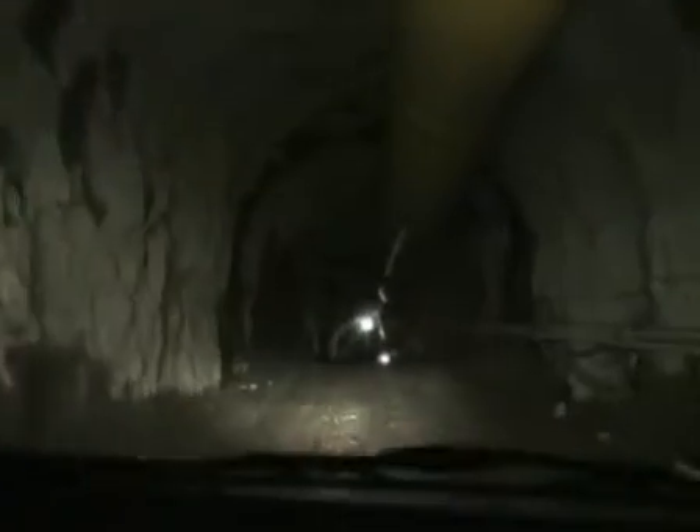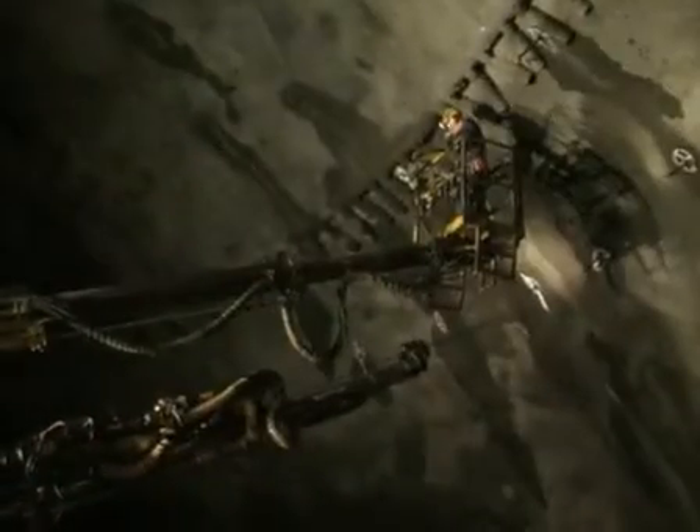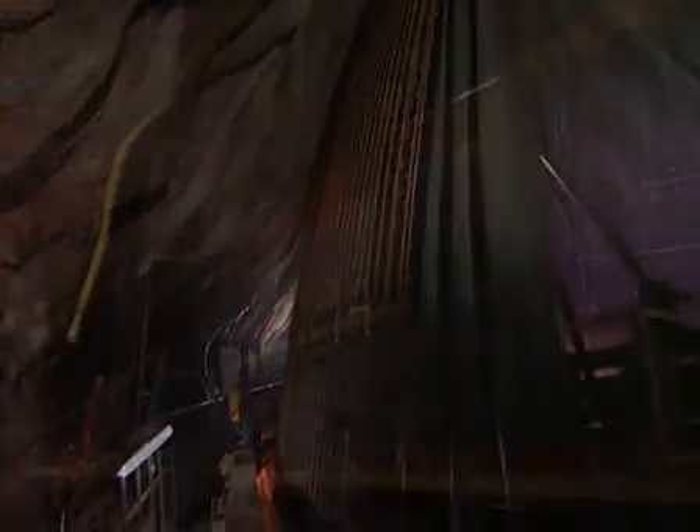The construction of the below-ground facility started with the excavation of the access tunnels. Next, the cupola-shaped upper part of the cavern was excavated, followed by the bottom part. The cylindrical middle part was excavated last. Smooth blasting technique was used to create a rock surface suitable for the subsequent installation of the lining.